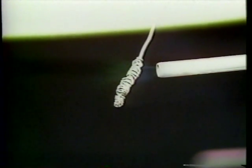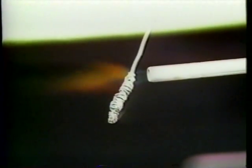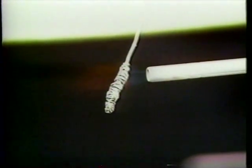A flame test is conducted by placing a sample of the waste on a wire and burning the sample. The color of the flame identifies chemicals in the waste.